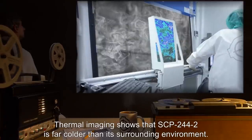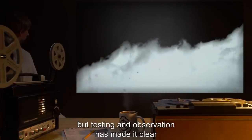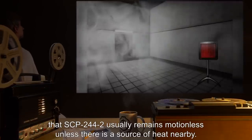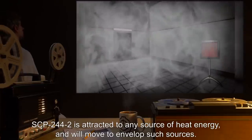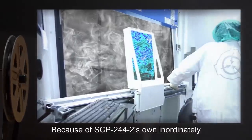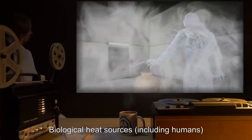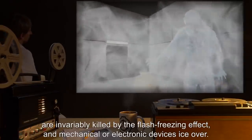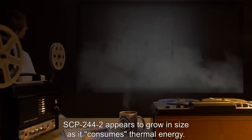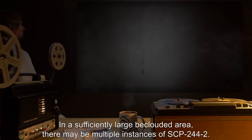Thermal imaging shows that SCP-244-2 is far colder than its surrounding environment. How SCP-244-2 achieves locomotion is not known, but testing and observation has made it clear that SCP-244-2 usually remains motionless unless there is a source of heat nearby. SCP-244-2 is attracted to any source of heat energy and will move to envelop such sources. Because of SCP-244-2's inordinately cold internal temperature, any object that comes into direct contact with it usually flash freezes. Biological heat sources, including humans, are invariably killed by the flash freezing effect, and mechanical or electronic devices ice over. In a sufficiently large beclouded area, there may be multiple instances of SCP-244-2.